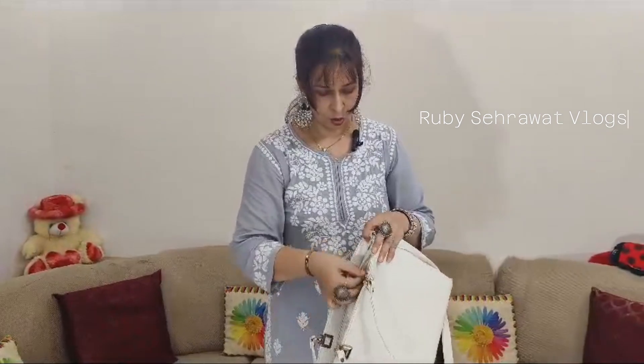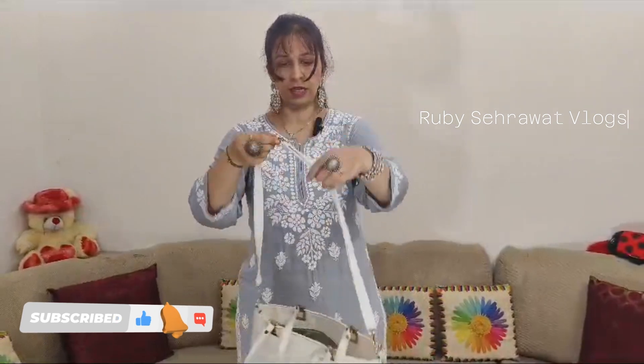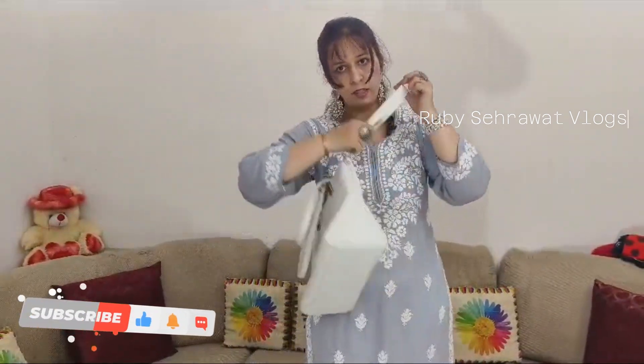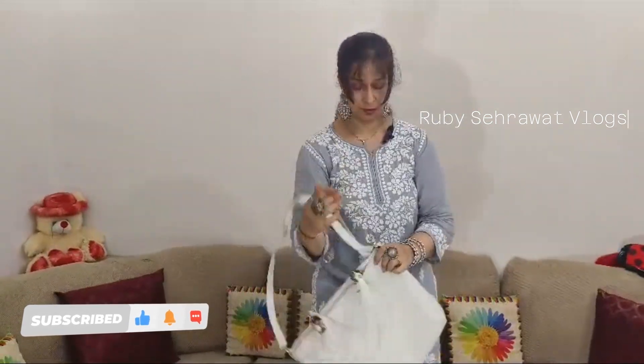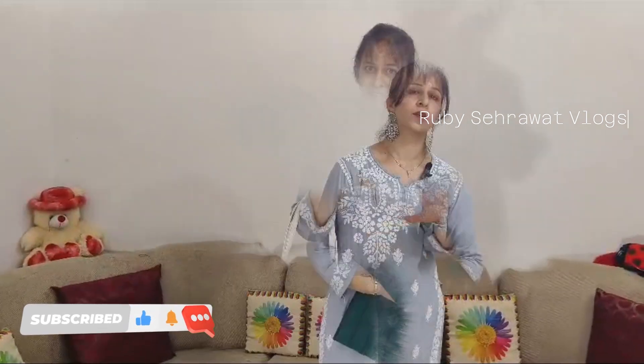This is the destination brand purse. It is a very good bag with adjustable slings. You can take a look at it however you like.